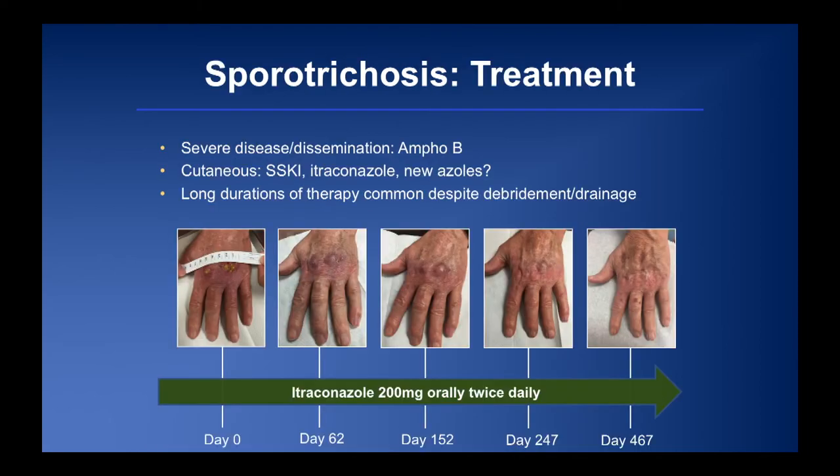Treatment hasn't changed much: amphotericin B for severe disease, itraconazole as the standard azole, with newer azoles being somewhat questionable. One key point is the really long duration of therapy. Our patient required 467 days before his hand looked normal again. We'll discuss toxicity with these agents shortly.